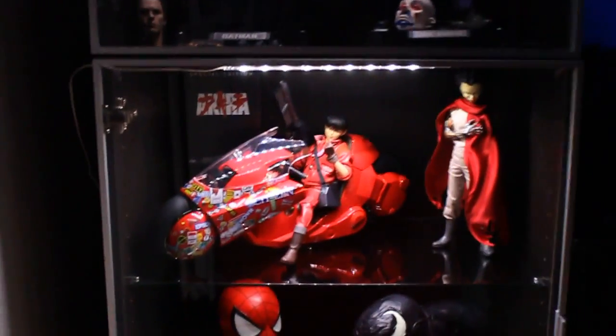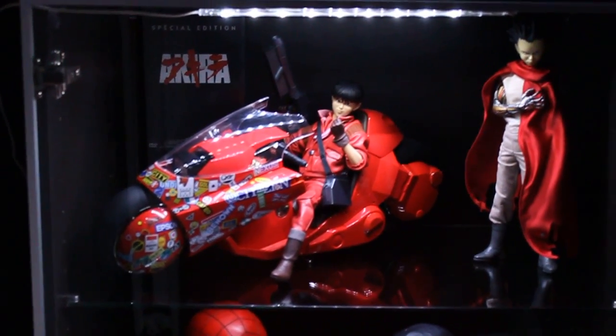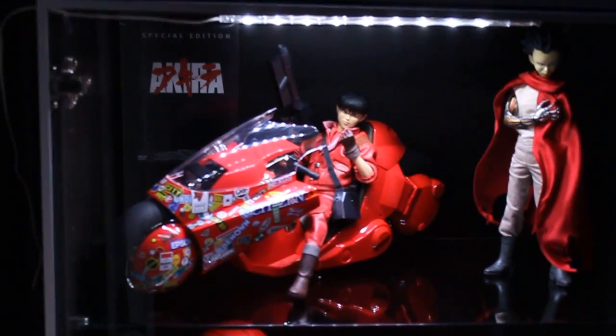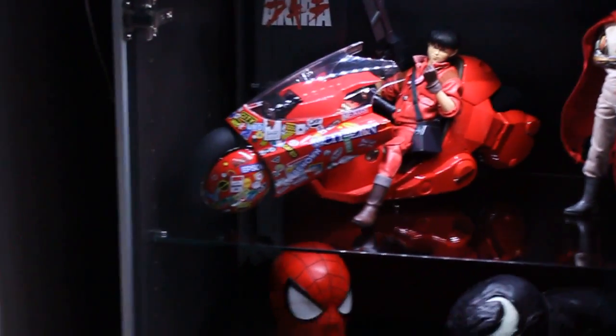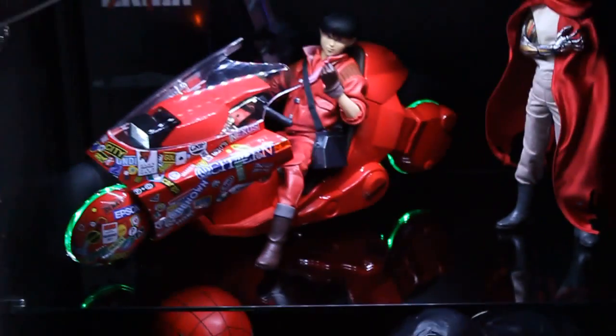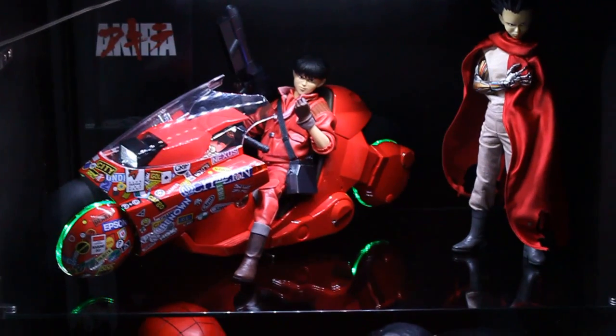Here we have the Bandai Medicom Akira bike with Tetsuo and Kaneda. This is really a grail piece in my collection and I'm really happy to have this. I also have the exclusive decals here — let me put on the sound effects and the light-up feature. It's really an awesome bike — like I said, it's really a great grail piece in my collection.